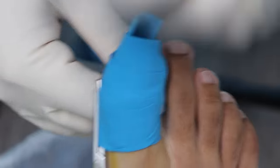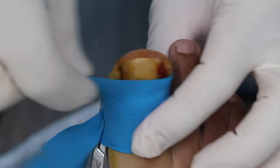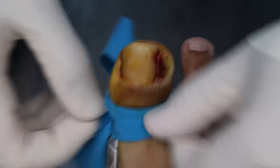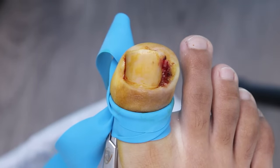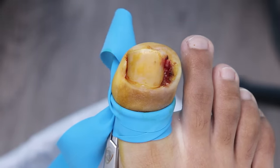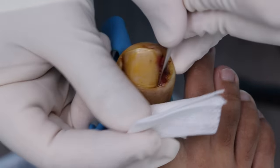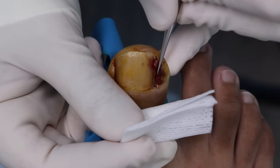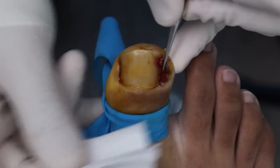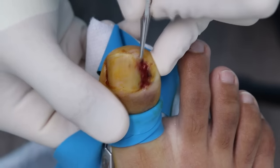Any reason that first foot specialist didn't suggest or didn't do the procedure when it was already infected and inflamed? He wanted the infection to go away. He said it might have been a fungus situation because it was really raw and red. It wouldn't have been an ideal situation. We're going to do a little check. Anything sharp down here? I feel something near my heel. That's the little clamp. But anything at your toenail?